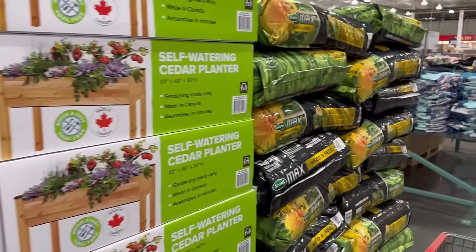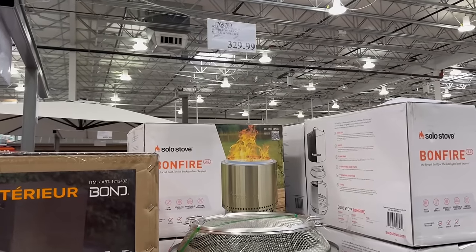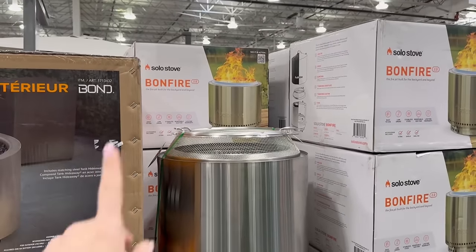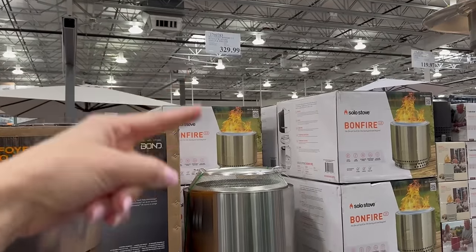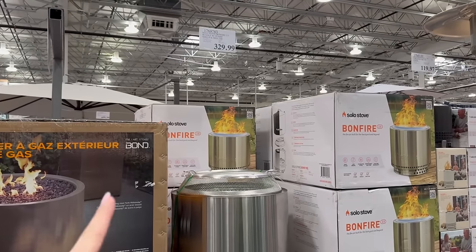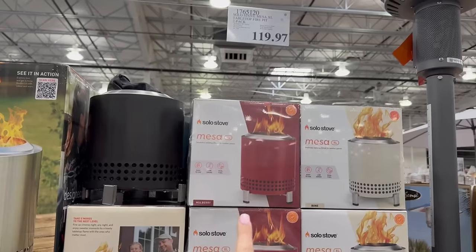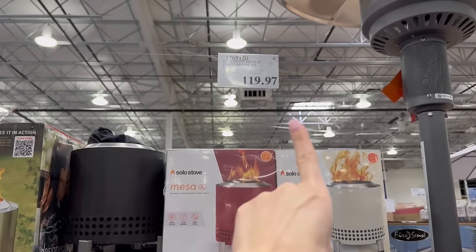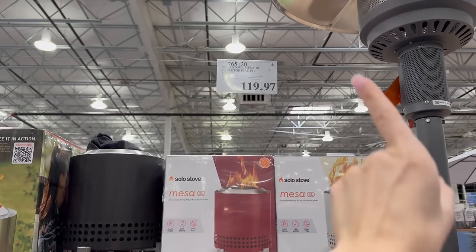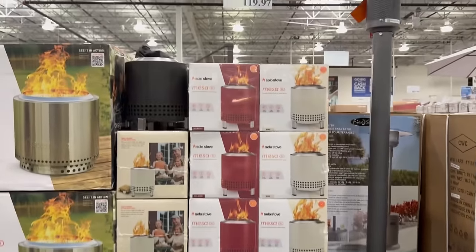Food is not getting any cheaper right now — it might serve me well to start learning how to grow stuff. I had a friend tell me once they were pondering getting a solo stove just to do s'mores outside. But look at this — they have mini solo stoves. You get a two-pack on clearance. It ends in 97, which means it's clearance with an asterisk, so once they sell out they are not bringing them back.